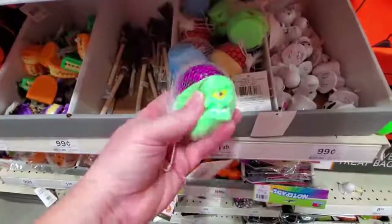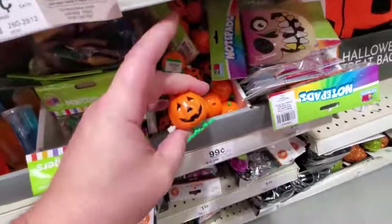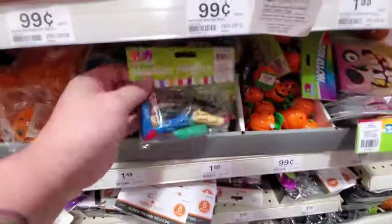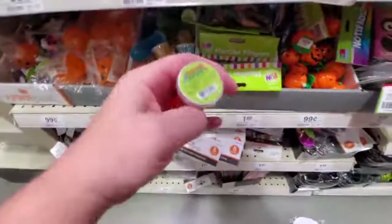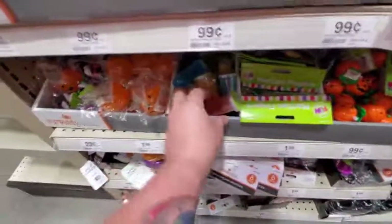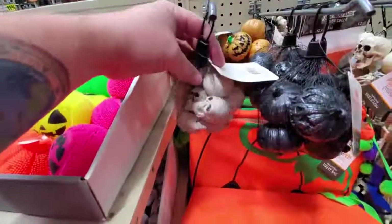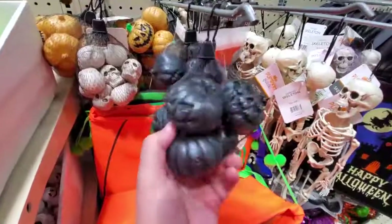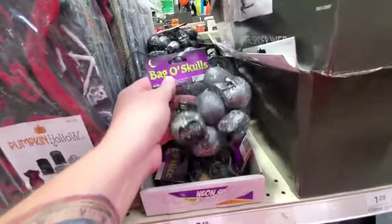Jack-o-lantern hoppers - you fold it up and wait. We have the little chattering teeth like in the Goonies! Witch's broom pen - it's the Nimbus 2000! Squeezy heads, little wind-up ghosties, wind-up pumpkins, Martian fingers. Alien slime test tubes - that's awesome! Squishy pumpkins, bag-o-skulls, bag-o-pumpkins.